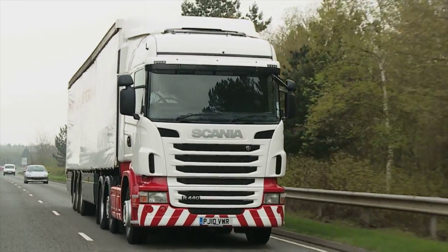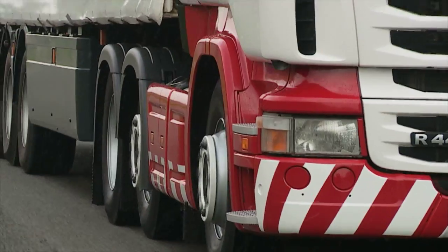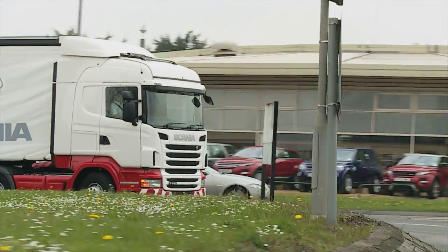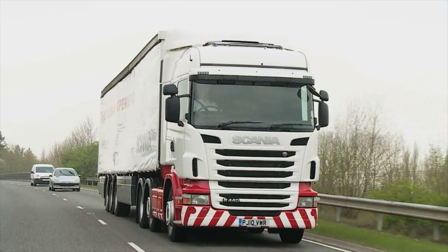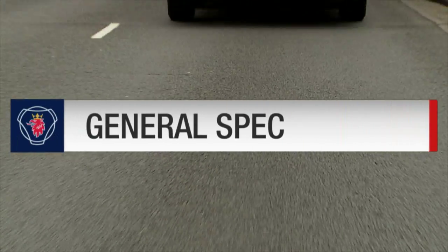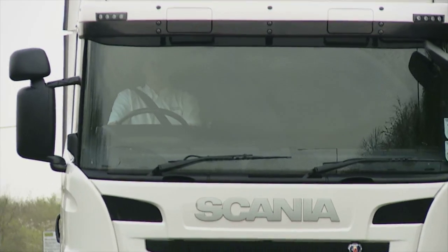The Scania R440 6x2 twin-steer Highline, another superb used truck from Scania. This model is now available on hire purchase from £155 weekly equivalent. All models are 2010 plate or newer in outstanding used condition.